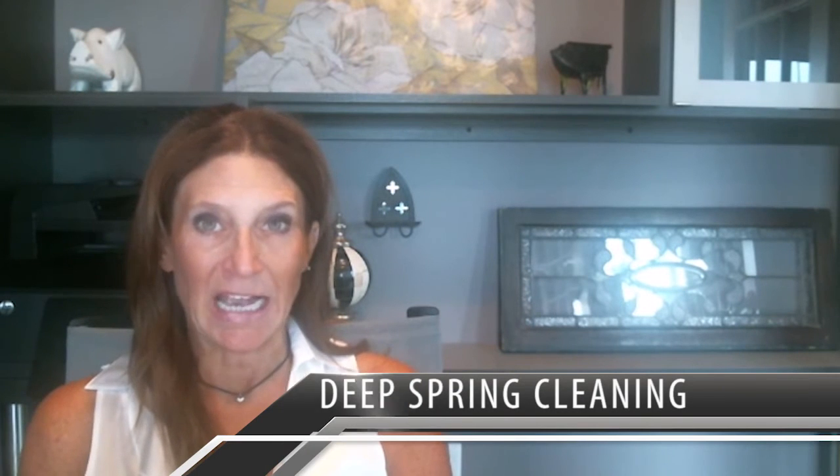The first one is to do a real deep spring cleaning. Wash all your windows, wash the baseboards, and make sure the floors shine. When the buyer walks in, you can just feel how clean it is.